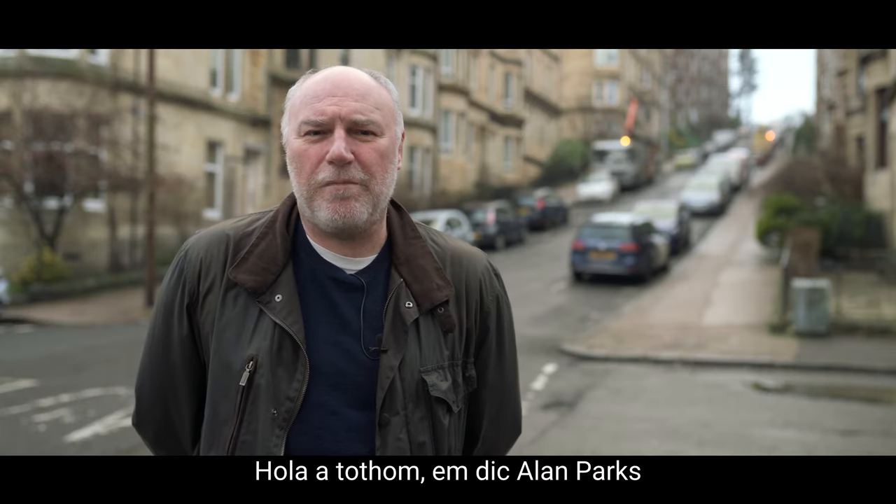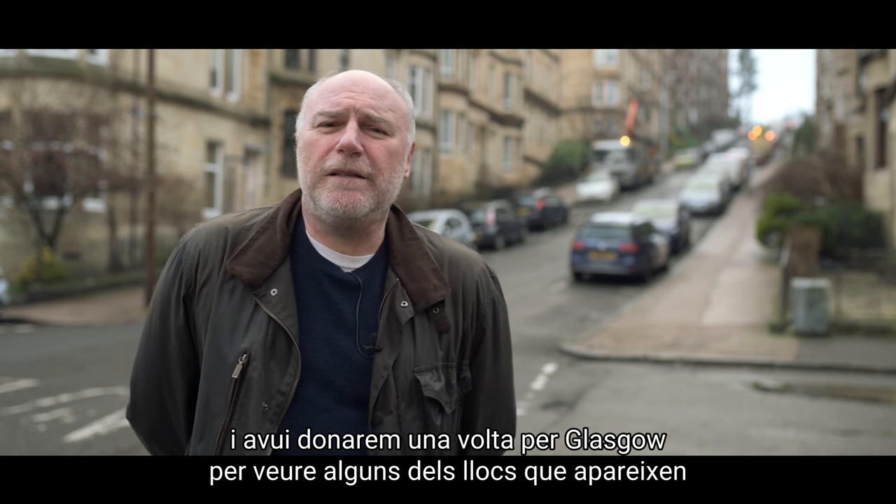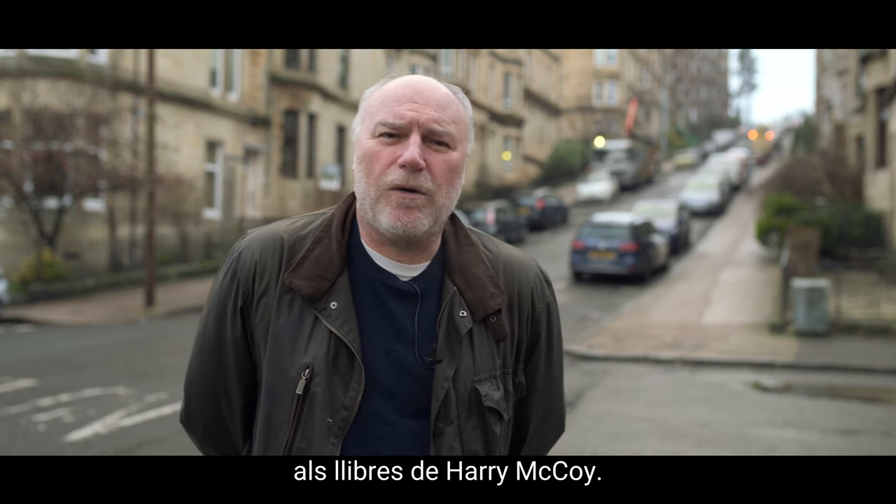Hi there, my name's Alan Parks and today we're having a look around Glasgow at some of the places that feature in the Harry McCoy thrillers.